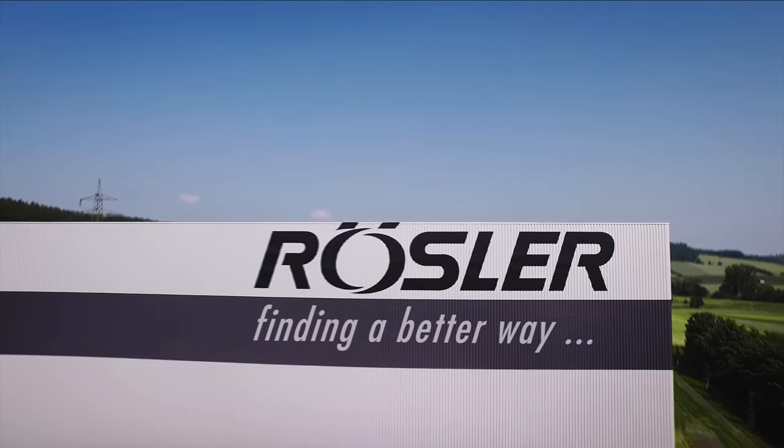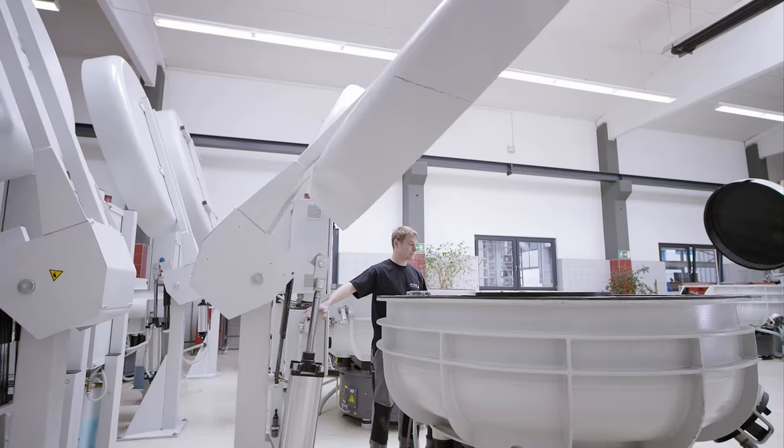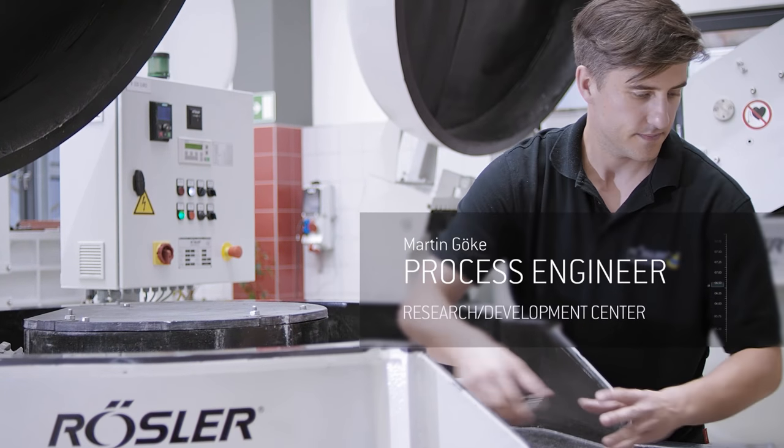We are Roessler, your experts in surface finishing. Combining many decades of experience, a 100% focus on detail and an endless passion for our customers.